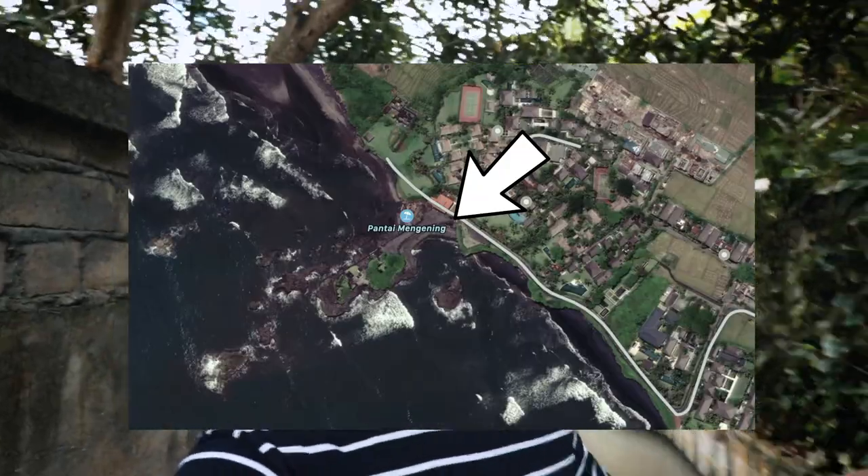We filmed this video at an unreal location, I think it's Manglin Beach or something like that. It's like black sand, it's super sweet and special. Thanks to Hailey for being great throughout the entire shoot.